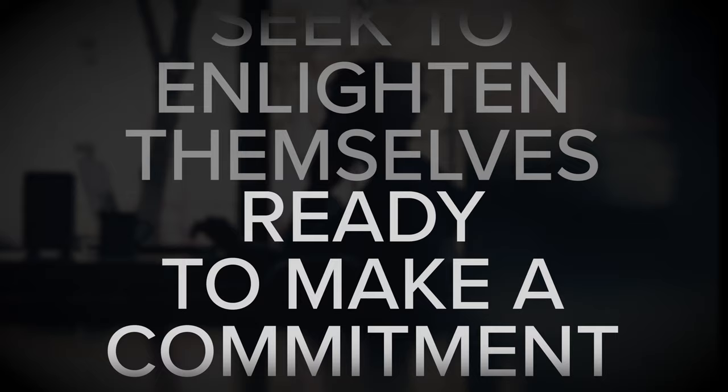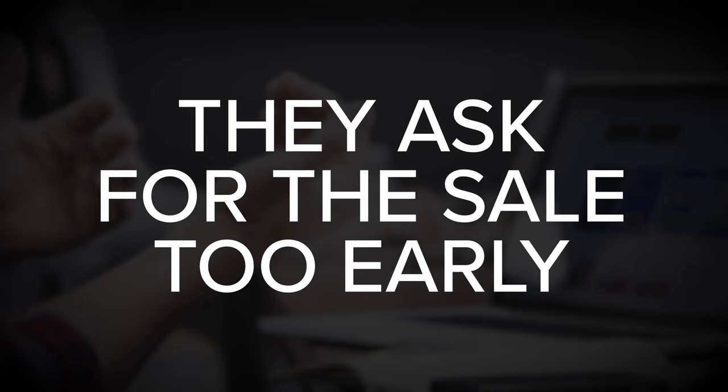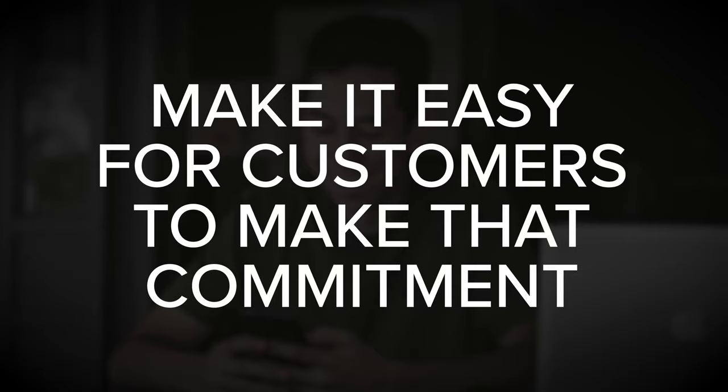This is a very natural progression that happens in a specific order: first they are curious, then they seek to enlighten themselves, and finally they're ready to make a commitment. The book points out two common reasons why businesses fail to guide customers to the commitment stage. The first is they ask for the sale too early. The second is they never ask for the sale at all — failing to make it easy for customers to commit.